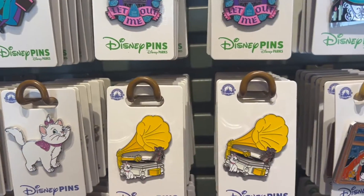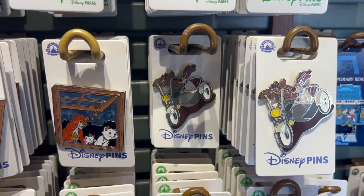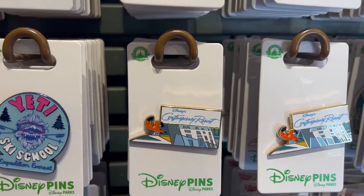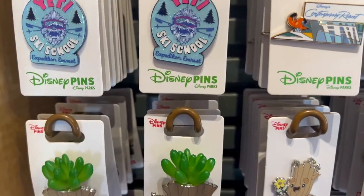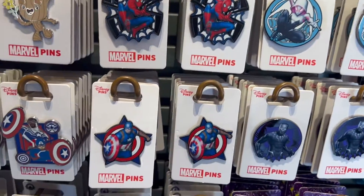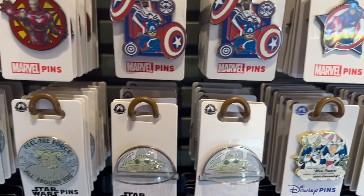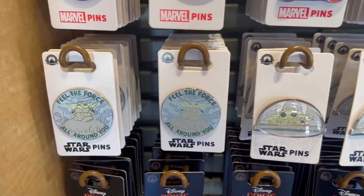They have a couple different Marie and Aristocats pins. There's a new Riviera Resort pin. That Fort Wilderness one is so cute. The Contemporary one has the Incredibles theme - that's cool. The Yeti Ski School, the Groot Succulent, and another Groot. That Mary Poppins one's new - 'When you're with Mary Poppins, suddenly you're in places you've never dreamed of.' And then that Grogu one's cool, where he's like in his pram and the pram part's 3D. Feel the force all around you.